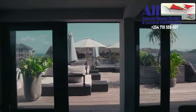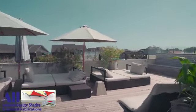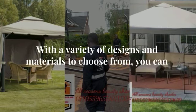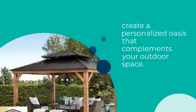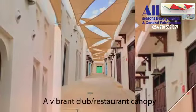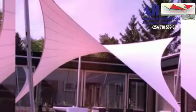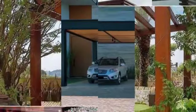Picture yourself relaxing in the shade, sipping your favorite beverage while enjoying the beauty of your garden. With a variety of designs and materials to choose from, you can create a personalized oasis that complements your outdoor space. Our garden shades create a tranquil retreat, shielding you and your loved ones from the sun's rays.